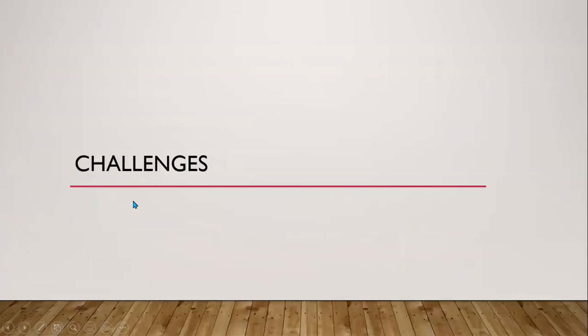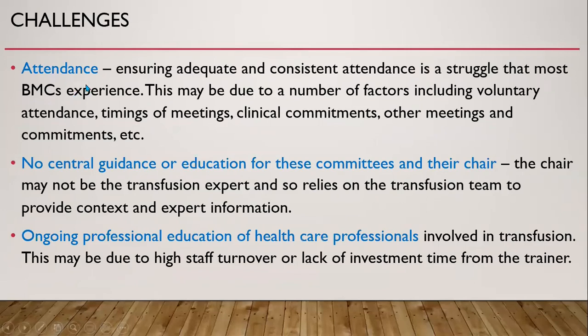The challenges for the Hospital Transfusion Committee include attendance — ensuring adequate and consistent attendance is a struggle that most committees experience, due to factors such as voluntary attendance, timing of meetings, clinical commitments, and other competing obligations. Another challenge is the lack of central guidance or education for these committees and their chairs. Additionally, ongoing professional education of healthcare professionals involved in transfusion is challenging due to high staff turnover or lack of investment of time from trainers.